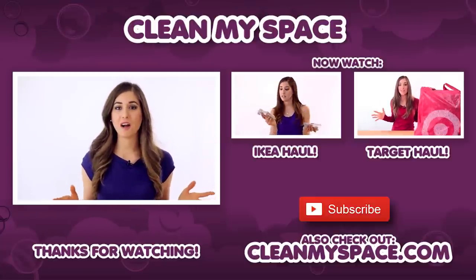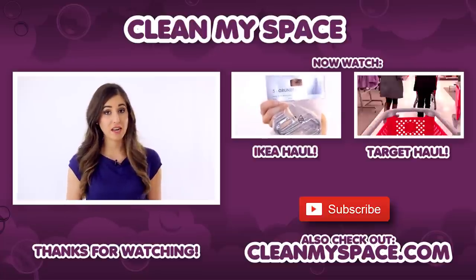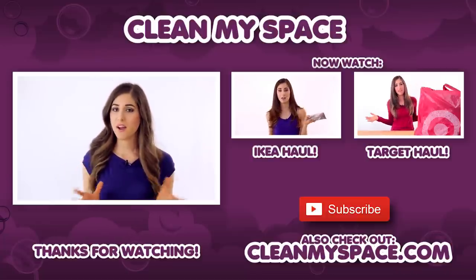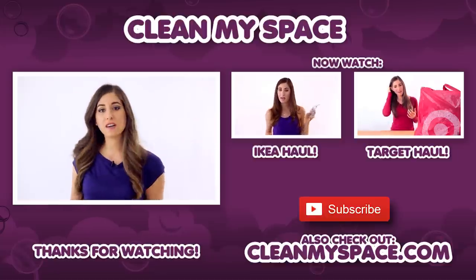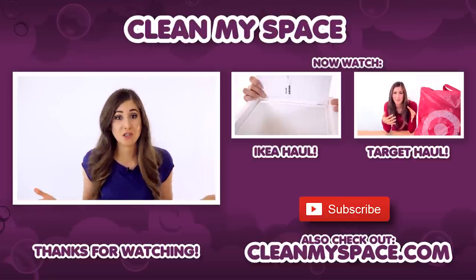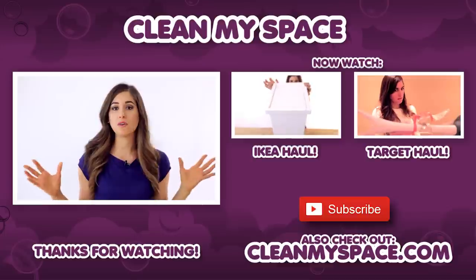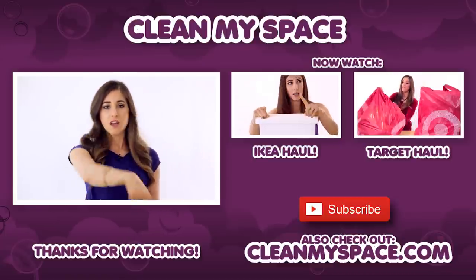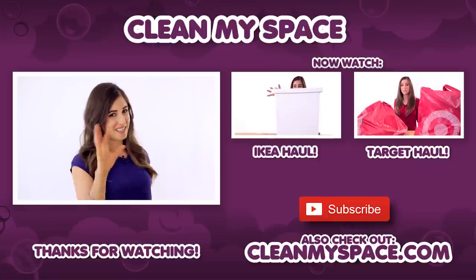At the end of this video we always highlight some related videos. First is our IKEA haul where we brought home cool items with very complicated names, and then there's our Target Canada haul — now kind of a collector's item since there's no longer a Target in Canada. You can also check out cleaning tips, tricks, and more over at cleanmyspace.com.